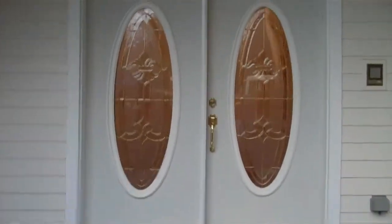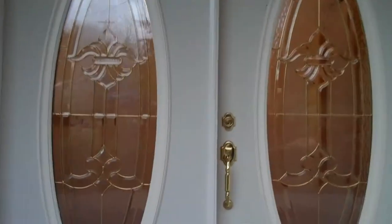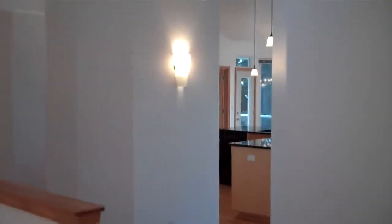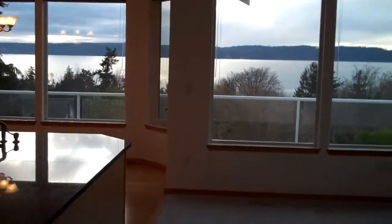Here is the front door — stunning double door. We'll step inside now. The home has hardwood floors. There's a cute little insert here in the front with a nice hanging chandelier. Looking this way into the main part of the house and down the stairs to the basement. This is what you see when you walk into the main area of the home.